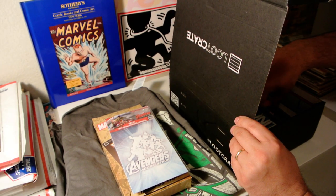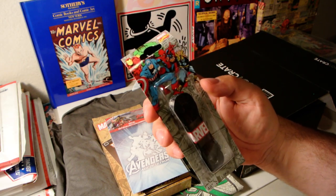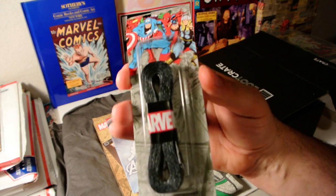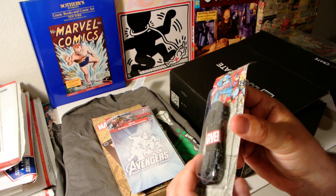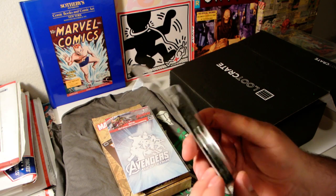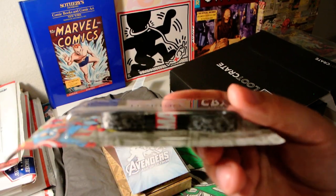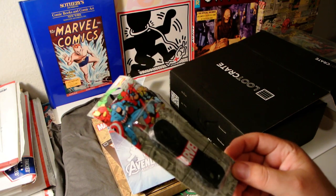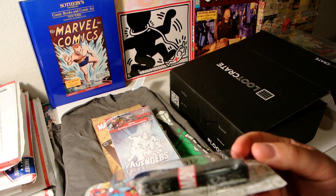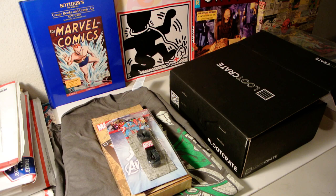We've got Marvel shoelaces, and they are so minusculely small. It looks like there are comic strips on the shoelaces — you'd literally need a magnifying glass to make that out. But it's Marvel, so it's got to be cool.